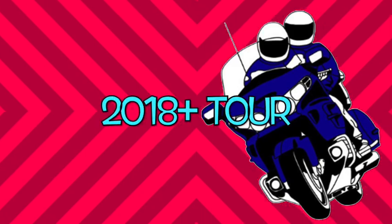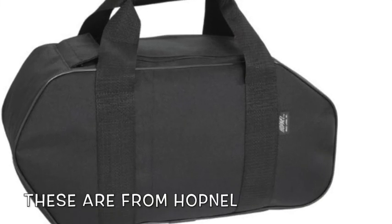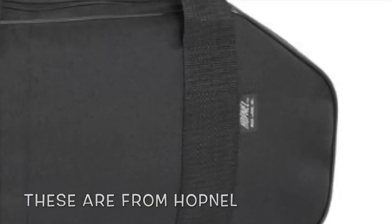This trunk bag liner fits 2018 Plus Tour trunks. Now let's talk about these saddle bag liners. While Wingstuff didn't make them — they're made by another company — they sure do sell them.